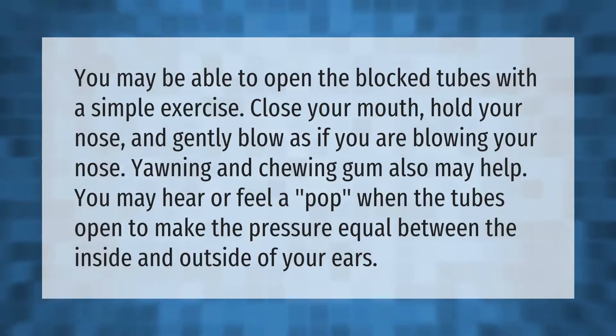You may be able to open the blocked tubes with a simple exercise: close your mouth, hold your nose, and gently blow as if you are blowing your nose. Yawning and chewing gum may also help. You may hear or feel a pop when the tubes open to make the pressure equal between the inside and outside of your ears.